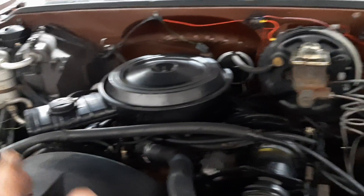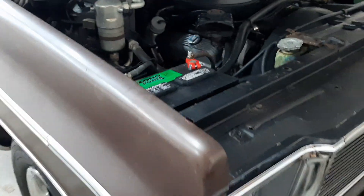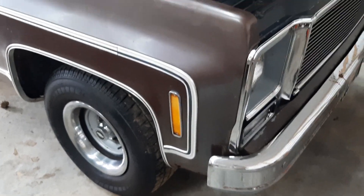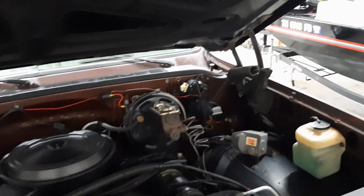I like these valve covers, they look good. It's a really nice truck - AC truck, of course it's a GMC. They started restoring it, fixing it up, but sometimes life happens and you don't get finished. This thing has a cowl hood on it.